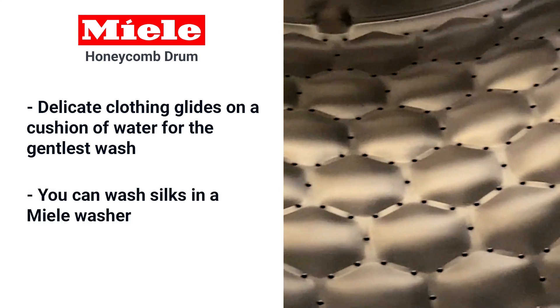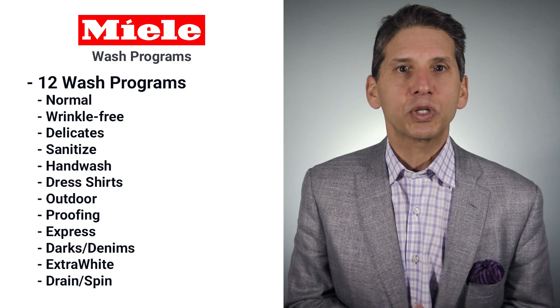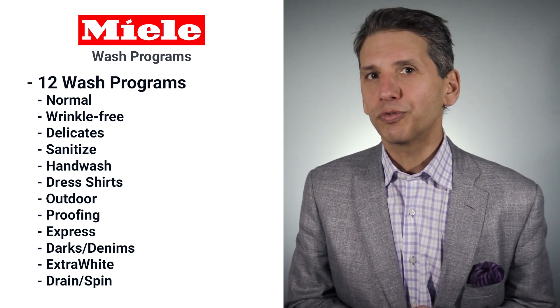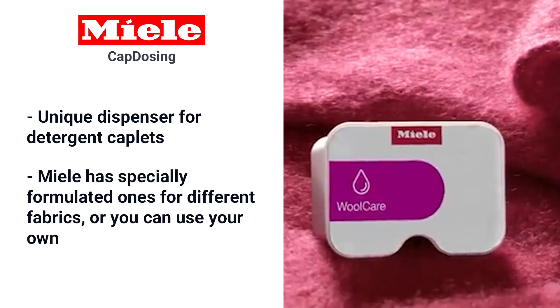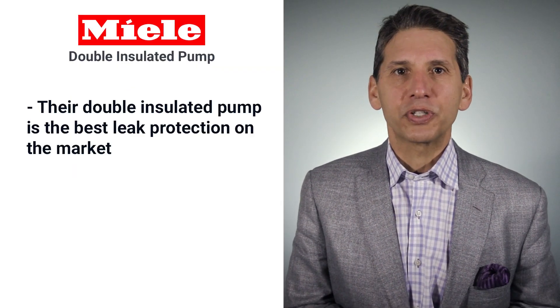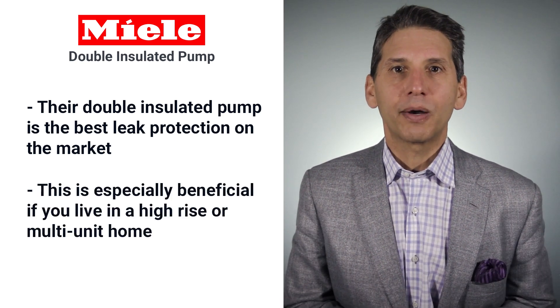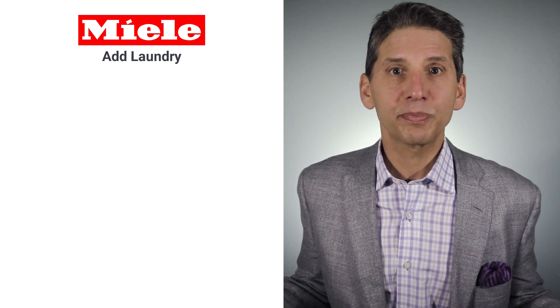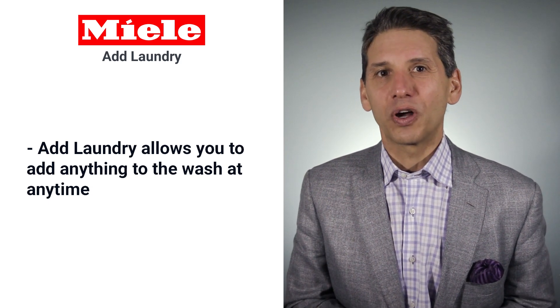In fact, you can wash silks in a Miele washer. Miele's compact washers have 12 wash programs, with an unusual amount of special wash cycles for shirts, delicates proofing, wrinkle free, and hand washables. Miele is also the only company — along with full-size Electrolux — with a unique dispenser for detergent caplets, including Miele's specially formulated ones for specialty fabrics, or you can use your own. They also have the best leak protection of any brand with their double-insulated pump, which is especially beneficial if you live in a high rise or multi-unit building. You can also add a forgotten sock or any piece of laundry with Miele's add laundry feature.